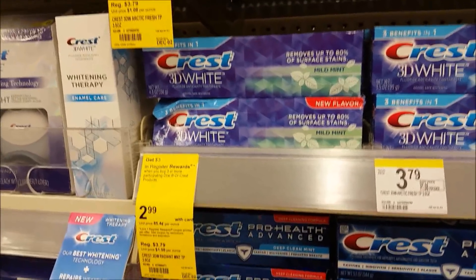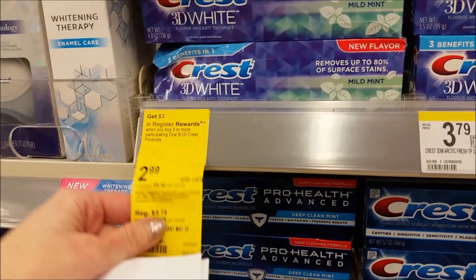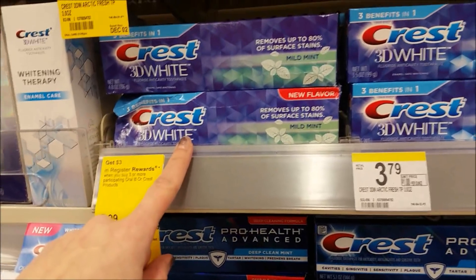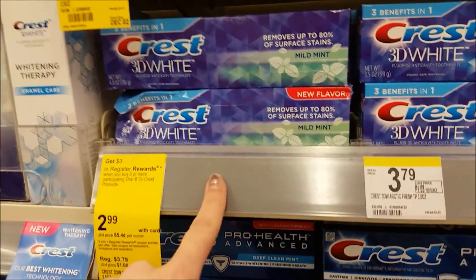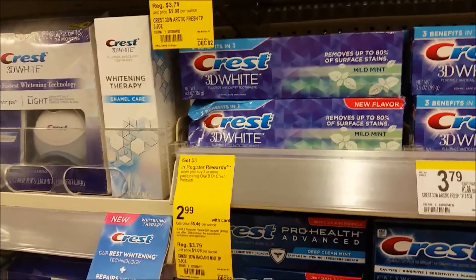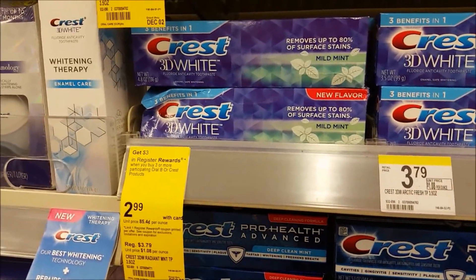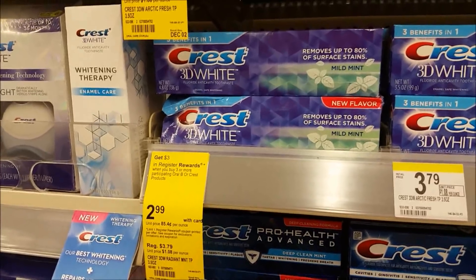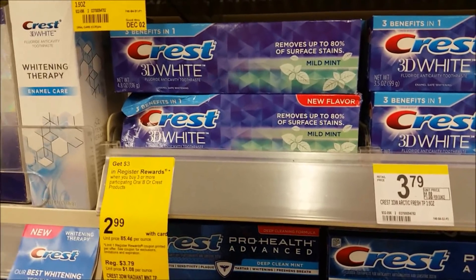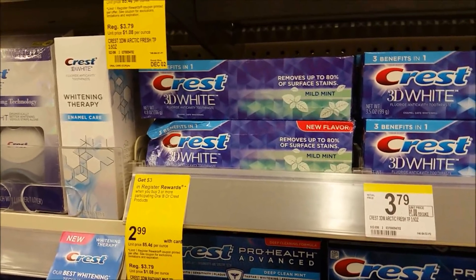It's a hot price because we don't get that on Crest that often — it's usually every few months. You can use points when paying because you are getting a register reward. If you want to do this deal multiple times, you will have to split up your transactions. Also remember that $2 off one coupon is a limit of two per person per transaction per day. Do not use all three $2 off one coupons from the insert — that's not stated on the coupon and is considered coupon fraud. But you do have that $2 off one clipped card to use with it, making it a three-cent moneymaker.